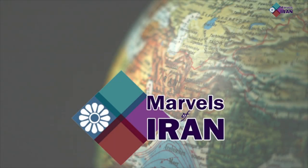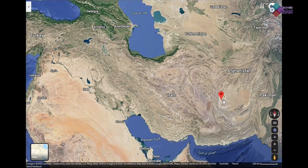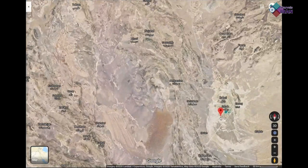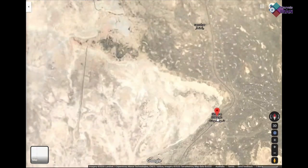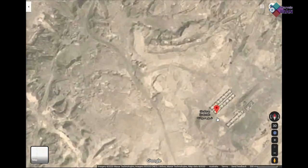Marvels of Iran. Shah Reh Sukteh, or in English, Burnt City, is an ancient archaeological site in southeast Iran which was a human habitat from 3200 BC to 1800 BC.